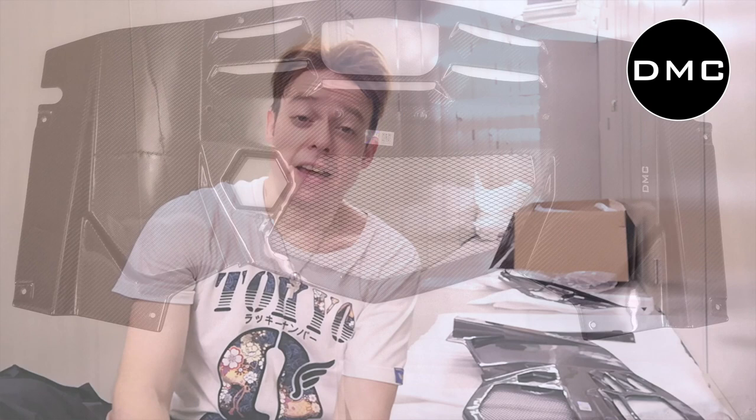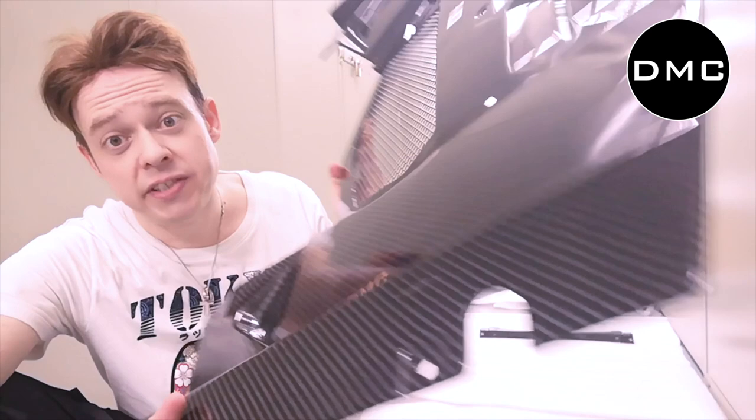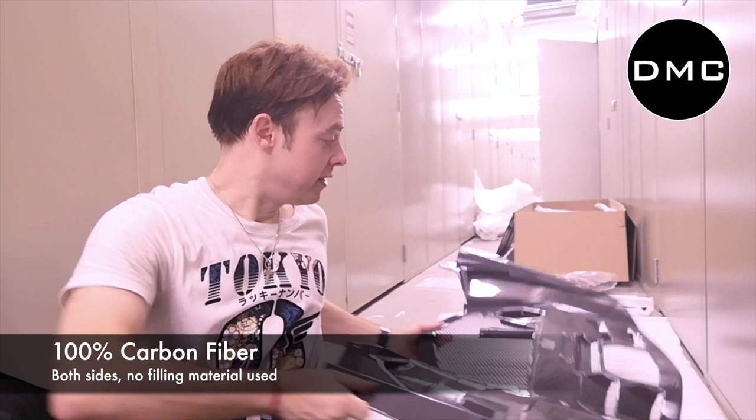Hi guys, Lifey from the DMC Warehouse with the Lamborghini LP700 engine room panel by DMC. It's all made from beautiful stunning dry carbon fiber. Have a look at this piece — it's so huge. It's the centerpiece, purely carbon fiber from this side as well as from this side. Hope the camera can catch it, but it's so light nevertheless. Let's check out some details together.